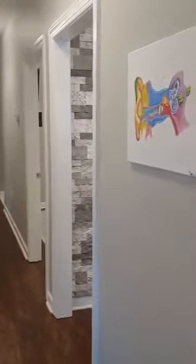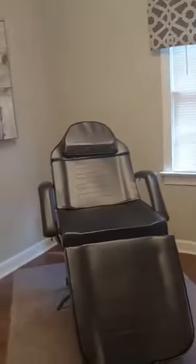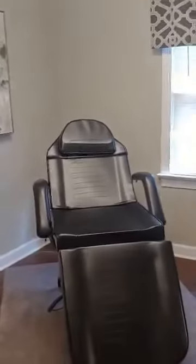Once you're checked in and ready for your appointment, we'll take you up the hallway here. This is a piece of art by my sister-in-law — we love it. The first room is the exam room, where I can check to make sure you don't have any wax, infection, or fluid that would impact the hearing test results for the day.